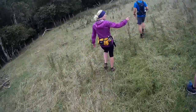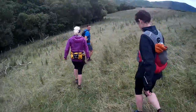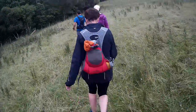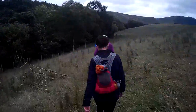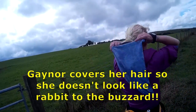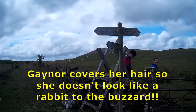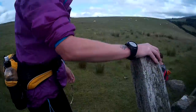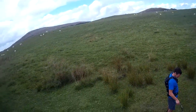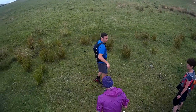There's a bull in this field! I'm glad I'm not wearing the red top. That's me with the red top — I'll hide behind Katrina. And this is the famous field where the buzzard is that always attacks Gaynor.